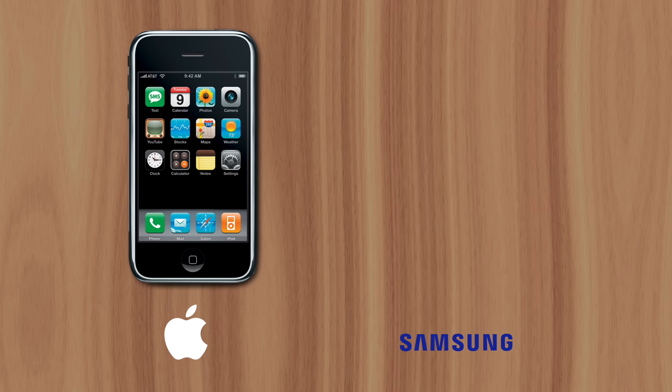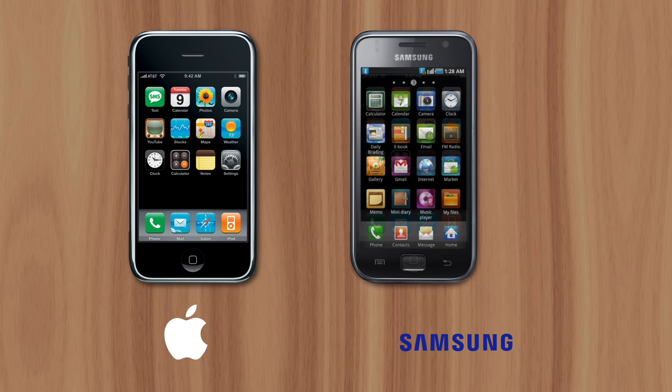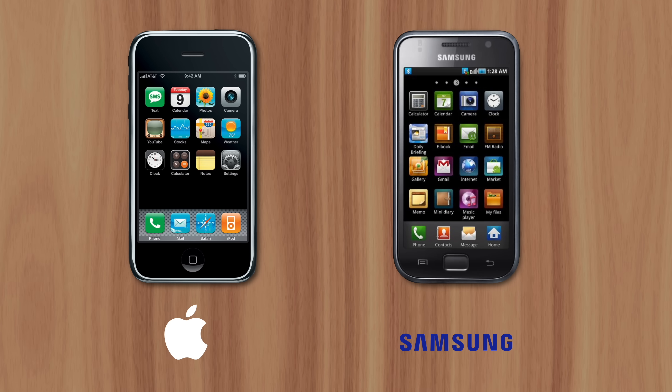Since after the iPhone was revealed, Samsung literally created a handbook detailing every aspect of the device that they should copy for their own smartphone. This prompted a lawsuit from Apple for patent infringement, which they eventually won.